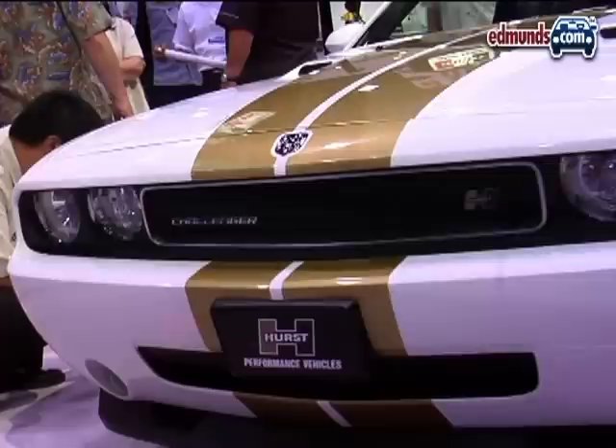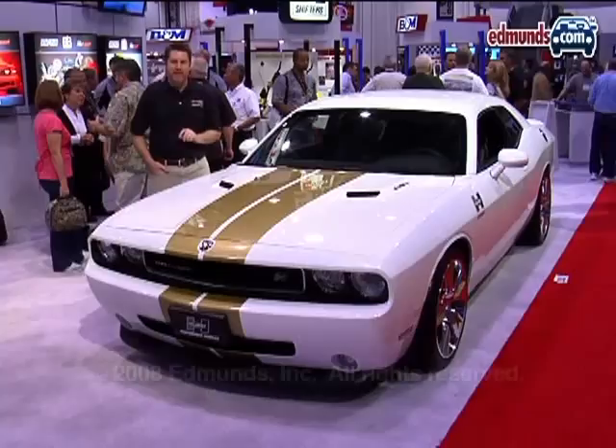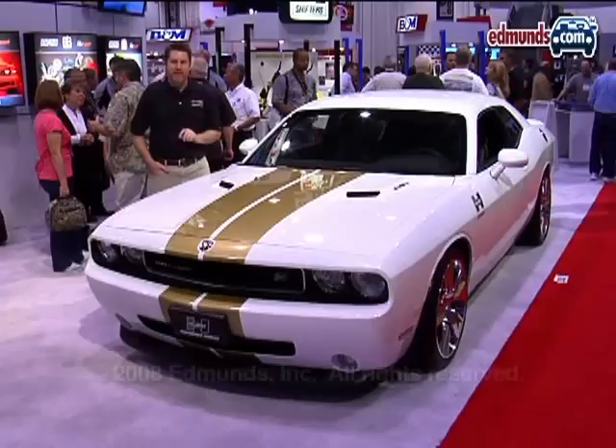The really cool thing about this Hurst Challenger is that it's not some crazy one-off SEMA concept or show car — this is a real car. You can go down to your Dodge dealership, order a package, and it will look just like this.